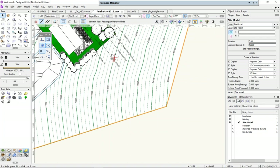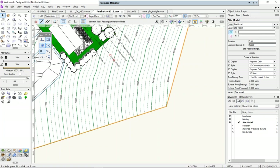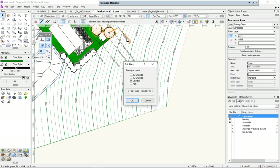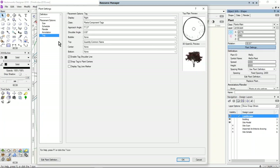They've changed the plant tag and made it easier to create custom tags, which is nice. While we're talking about the landscape, let's have a look at the improvements to site modeling. I'll make sure I choose a plant and edit the plant settings. Here's my tag information — the top shows quantity and common name. What they've changed is this custom tag, making it a lot easier now to choose your custom ID.